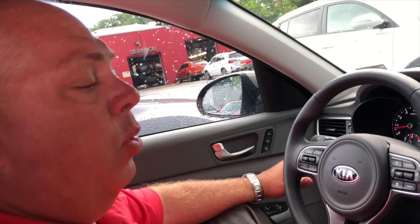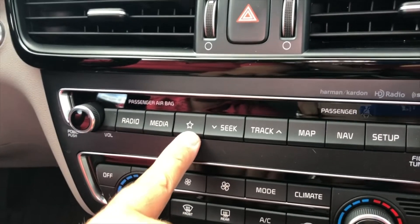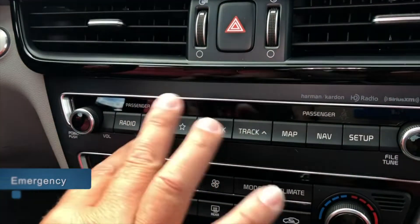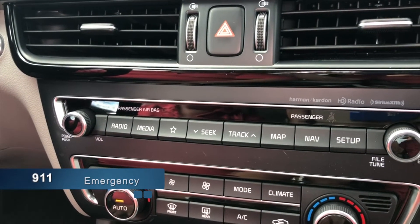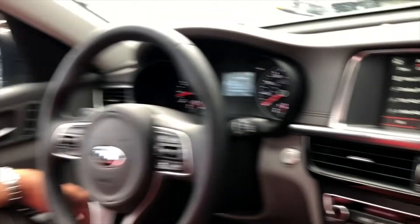One of the most important safety features on the Kia system is automatic dial to 911. When you hook your phone up to this car and we program your phone to the car, God forbid if an airbag is deployed — when that happens, it automatically calls 911 for you and gives your location. So you do not have to pick up a phone or dial.